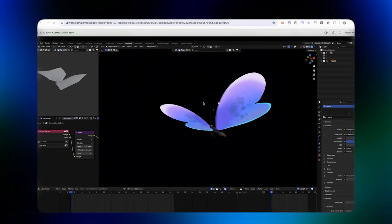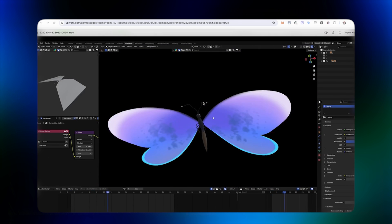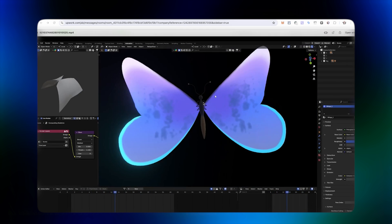Believe me when I say that even I was blown away with the end result. I know what I want to build now, but there's one huge problem.